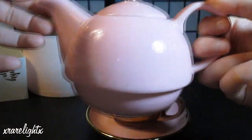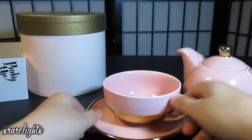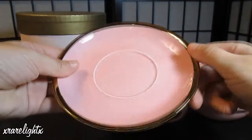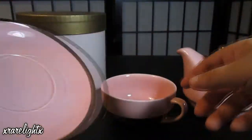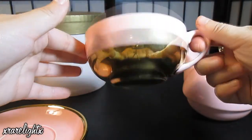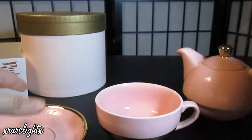It's just a really cute pink color. And here is the saucer — I just love the golden lining, so pretty. And then here's the cute cup with the gold and the pink, a really cute combination.